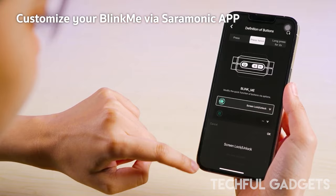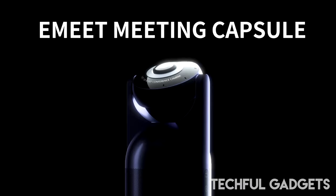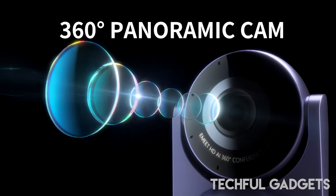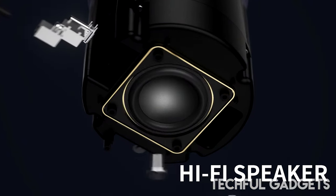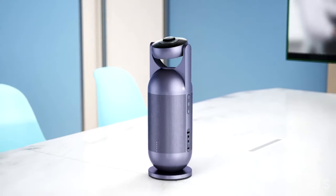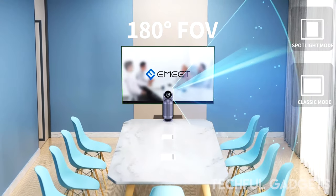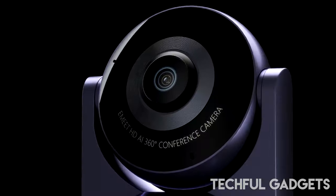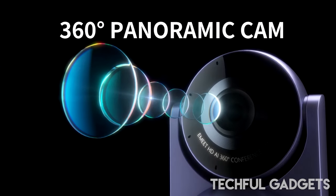Introducing the Imit Meeting Capsule, a revolutionary office accessory that combines coolness with exceptional functionality. Designed specifically for conference rooms, this cutting-edge gadget boasts a 360-degree webcam, setting it apart from traditional cameras. With its 360-degree lens and eight microphones, it excels in capturing high-quality audio and video from a group of people, ensuring both in-person and remote participants feel fully engaged.